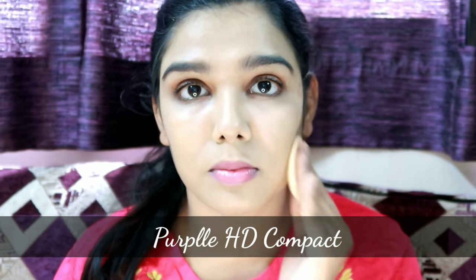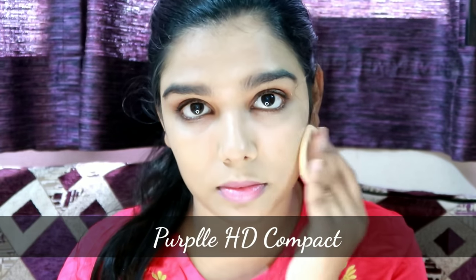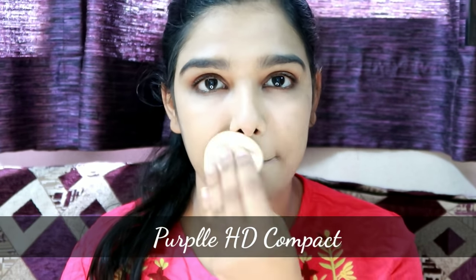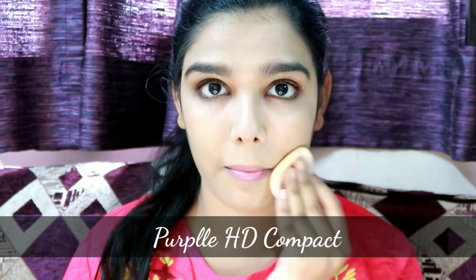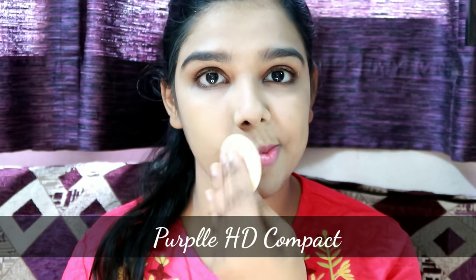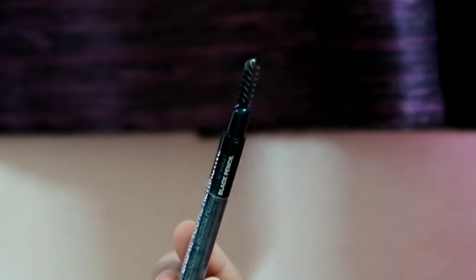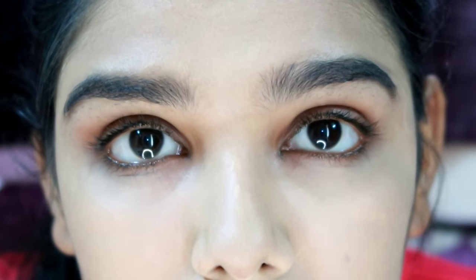You can apply the products on the face. This BB cream is very affordable. All product details will be in the description box. I apply BB cream for 2 to 3 minutes. Next, fill your eyebrows. I have a stroke-style eyebrow pencil — we do not need to sharpen these pencils.